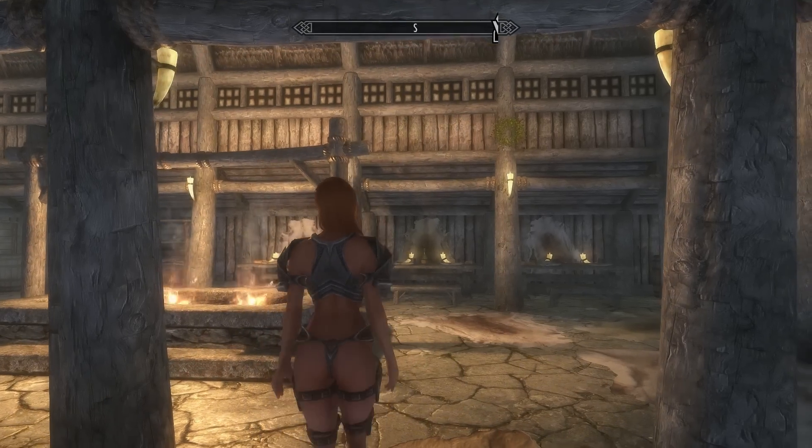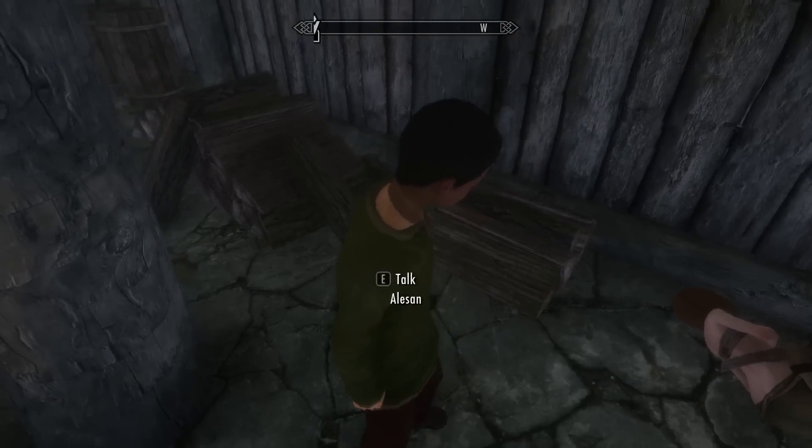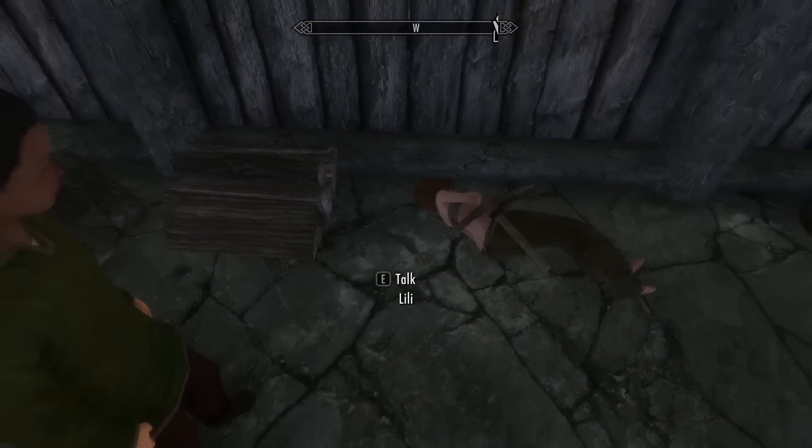She can be found at the Thonstar at the Windpeak Inn between 8pm to 10am, and she can be found right — woah, what do you think you're doing there, young man?